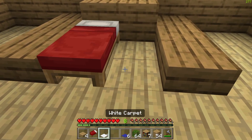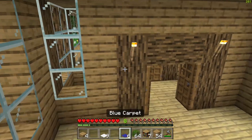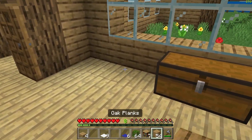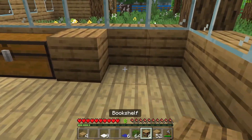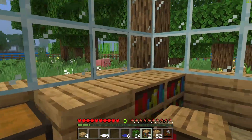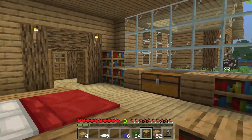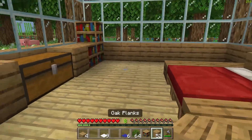Now we're going to place the two beds like so. And there you go, that already looks really good. I think we should place a block over here - this is good. And then some bookshelves stacked two high - that will also be great. Preferably two stacked on top of each other like that.